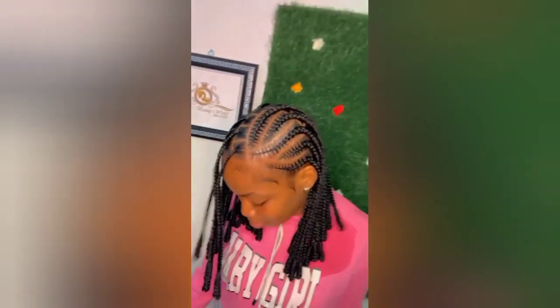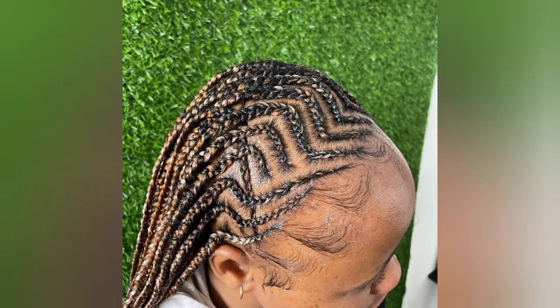If this is your first time here, kindly hit the red subscribe button and subscribe to the YouTube channel to get more updates and stay tuned. You could decide to style your braids whichever way you want.